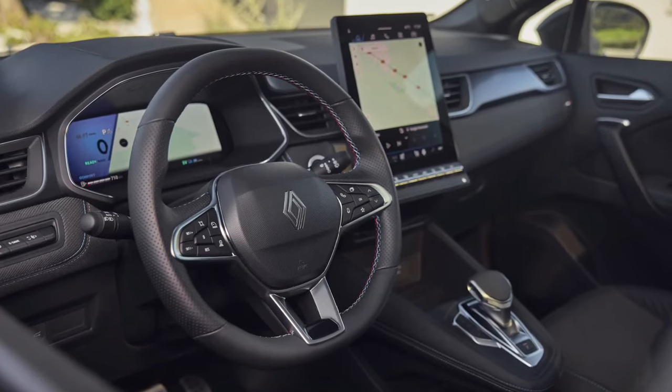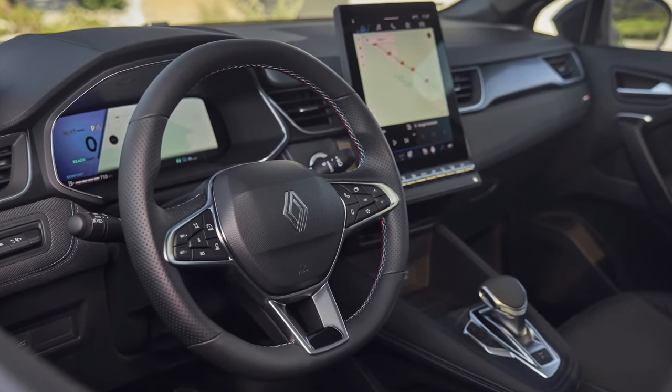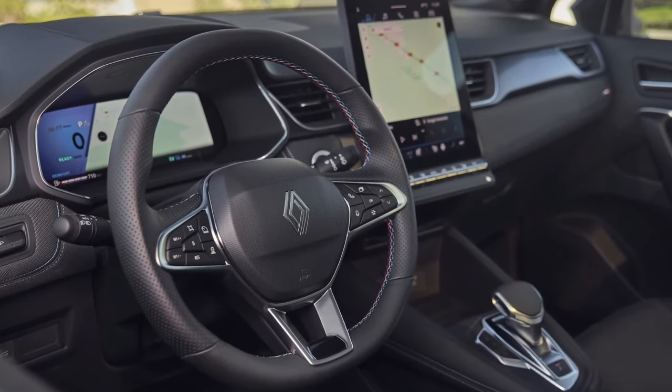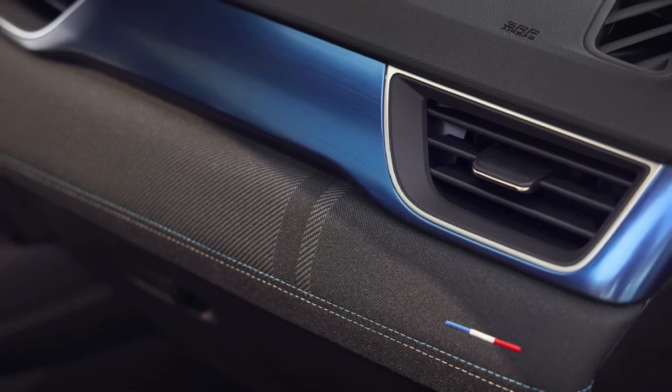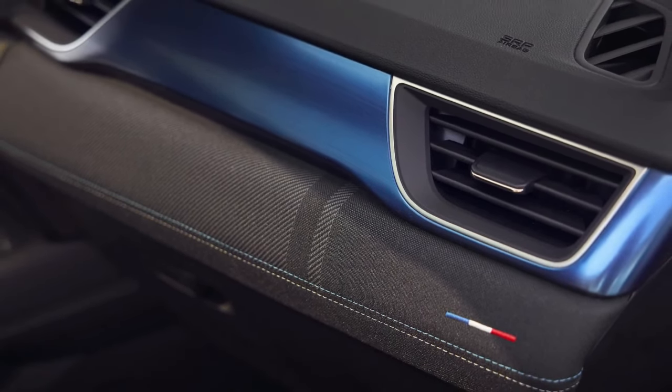These latter models come with a 9-speaker premium Harman Kardon sound system and Renault's Solar Bay, an opacifying glass sunroof that can be activated via voice control through baked-in Google software.